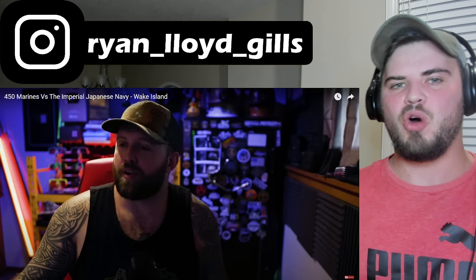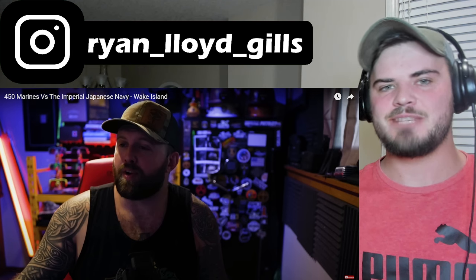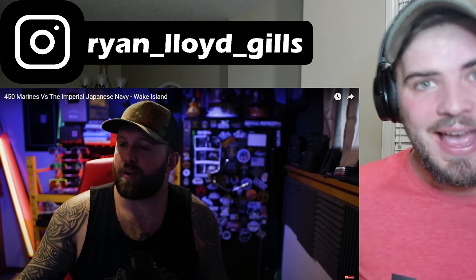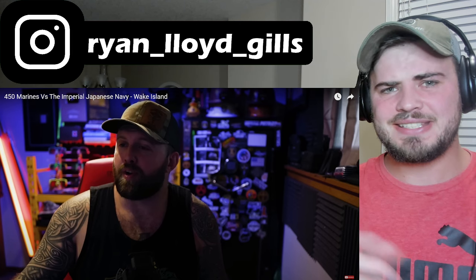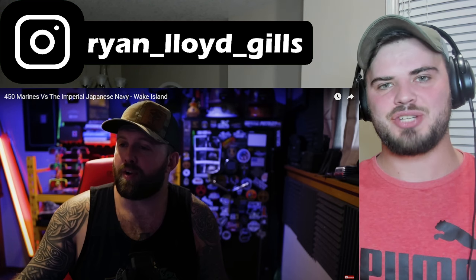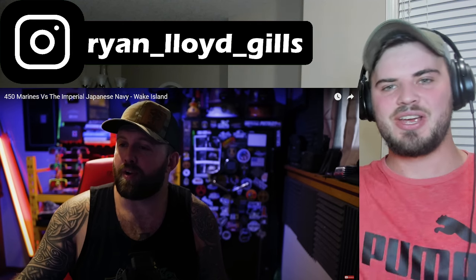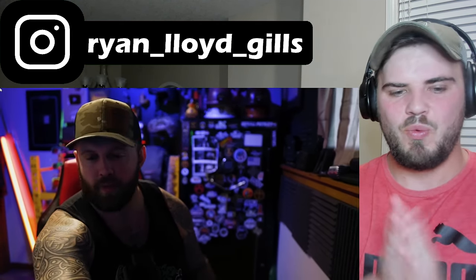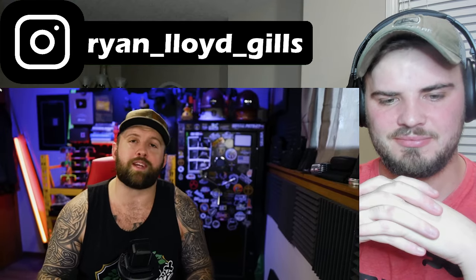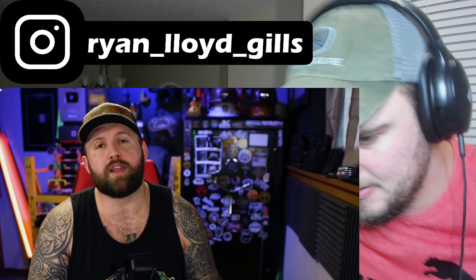Hey, what's up folks. Today we're going to learn a little bit more about the Battle of Wake Island. This battle took place between US forces and the Japanese Empire on an island in the northwestern part of the Pacific Ocean — almost halfway between Australia and Japan in terms of latitude. I've always heard small stories about this very intriguing battle.